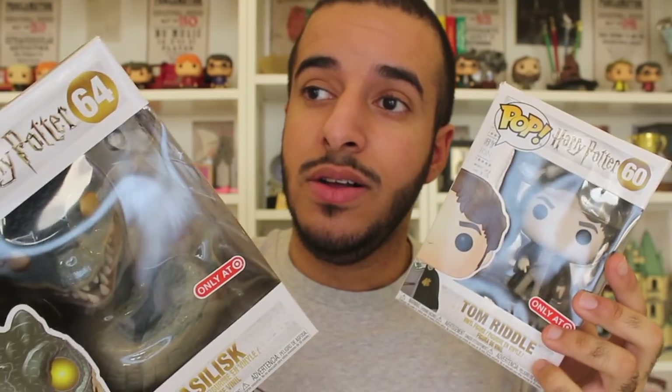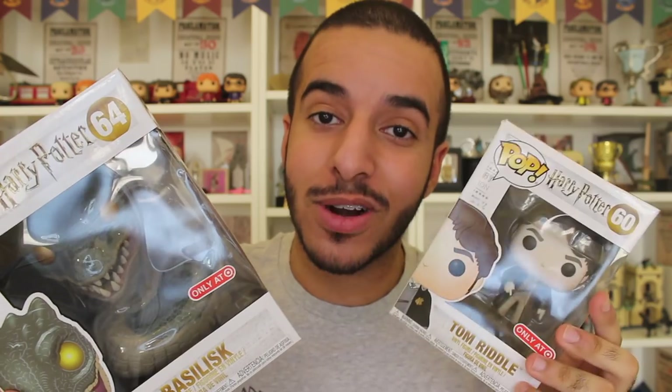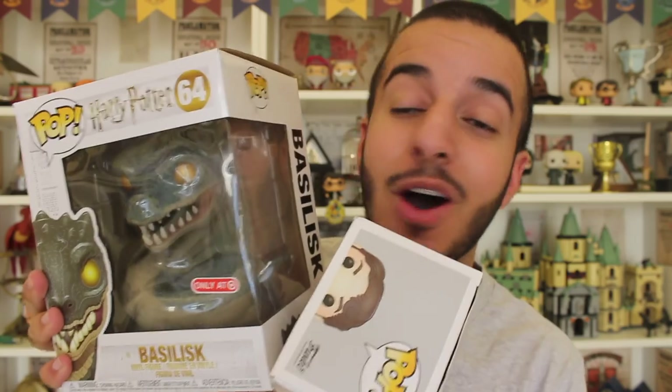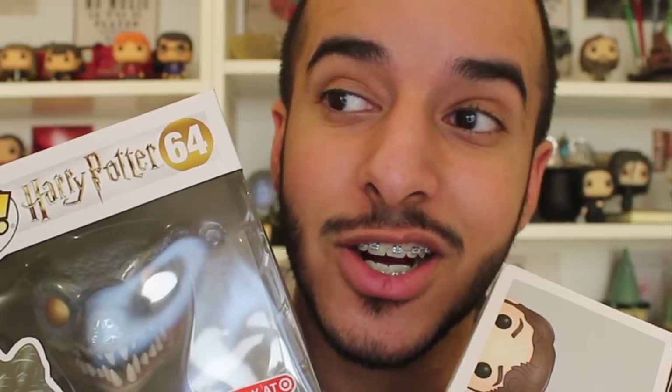The Harry Potter community has been waiting for a Tom Riddle Pop ever since Chamber of Secrets came out back in 2002, when people didn't even know what Funko was. People were like, 'If we ever got bobbleheads, we would clearly want a Tom Riddle bobblehead.' And 16 years later, we finally got our Tom Riddle Funko Pop, and we got the Basilisk to go with it.